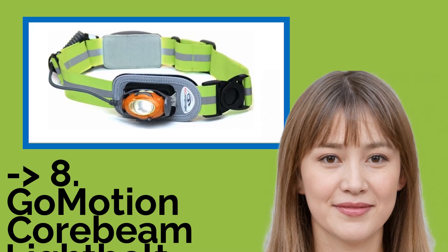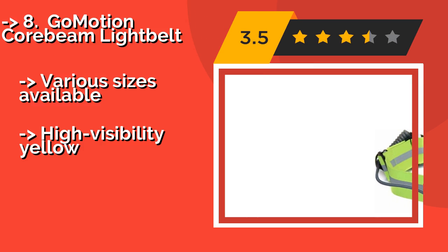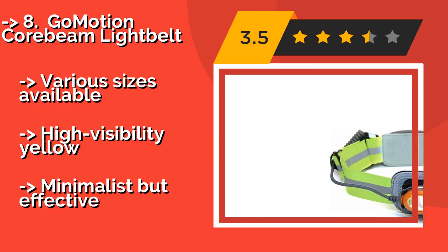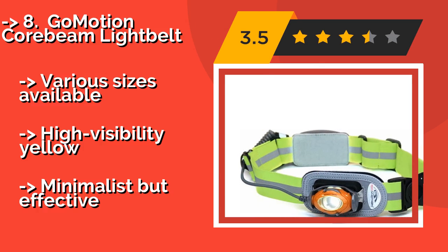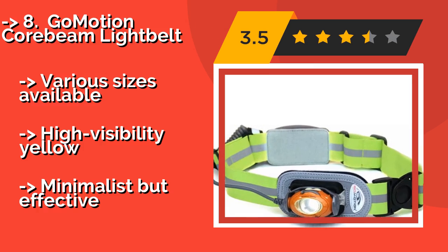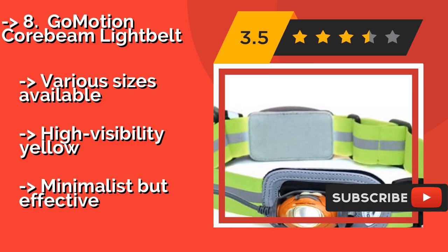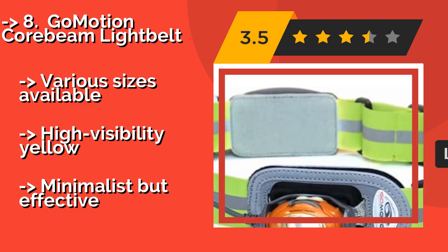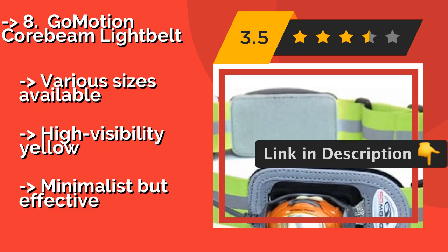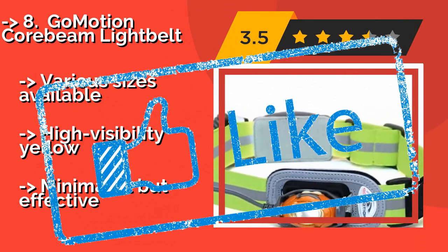GoMotion Corbeen Light Belt: if you prefer not to wear your lamp on your head when out on a jog, the GoMotion Corbeen Light Belt, about $74, is an alternative worth considering. The 150 lumen light is attached to an elastic fabric that goes around your waist, giving it a stable platform to keep it from bouncing. Various sizes available. High visibility yellow — minimalist but effective.